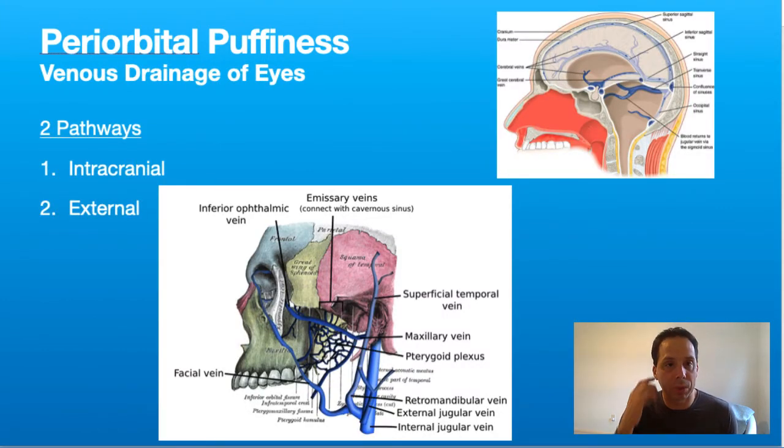Where we start is by going through the background. We're going to talk about the venous drainage of the eyes first of all. There are two pathways for it: an internal or intracranial pathway, and an external pathway. The intracranial pathway is embedded in the skull — it's a closed system — and the external pathway is obviously going to be outside of the skull.